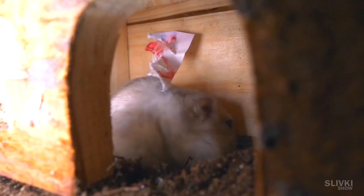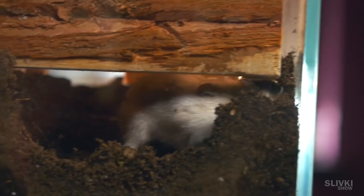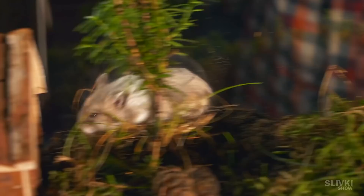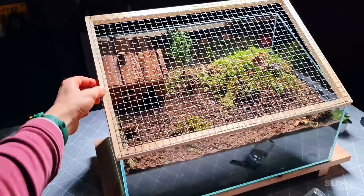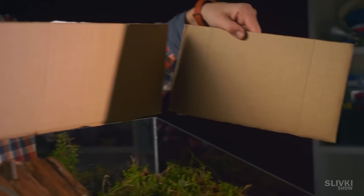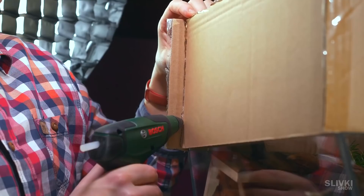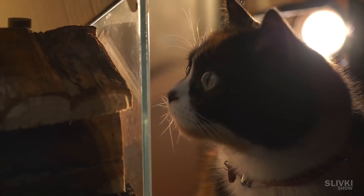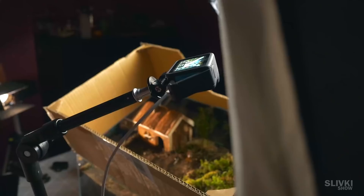Hamsters are generally active at night while people sleep, and we are no exception. So we decided to install a hidden camera to monitor Stefan at night — but there was a problem: the vision through the mesh would be very poor. We decided to move the mesh by increasing the height of the walls with cardboard from an old box. We put the pieces together, glued the walls with hot glue, installed stiffeners, and our Great Wall of China was ready. Cookie checks the perimeter for holes and gives the command to start continuous night video recording.